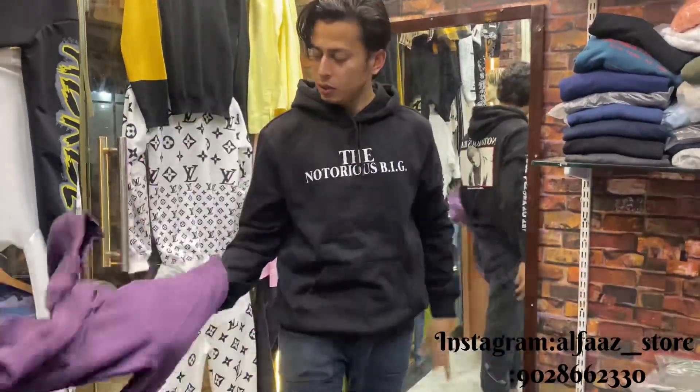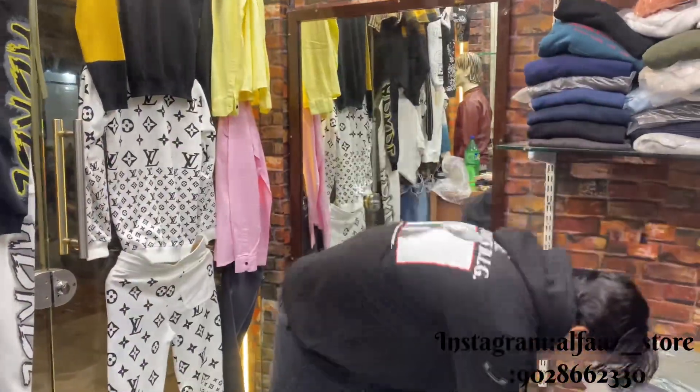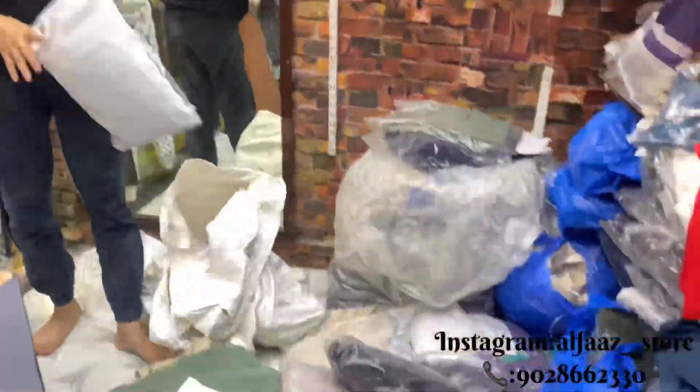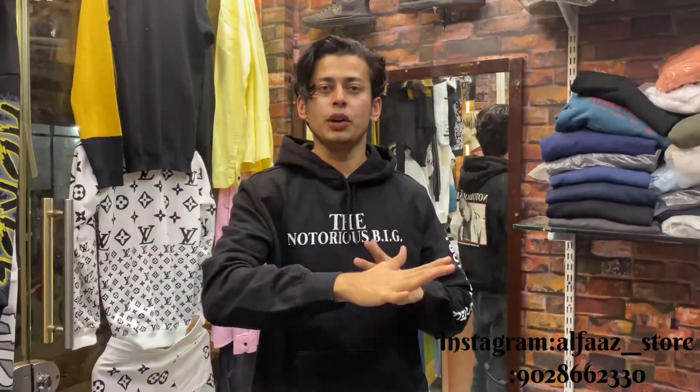I have shown you all the collection and the updates. I will see you in the next video. Until the end of the video, I hope you will get a new update — so subscribe.